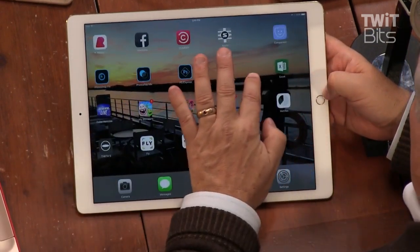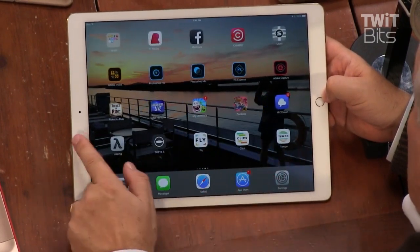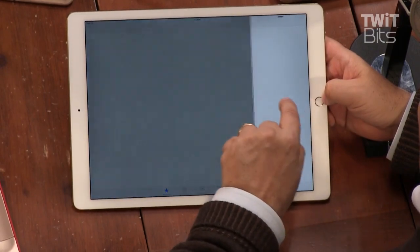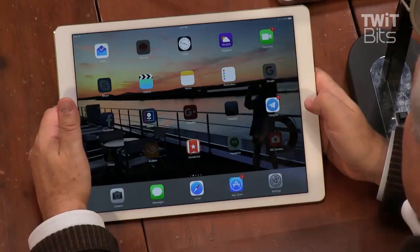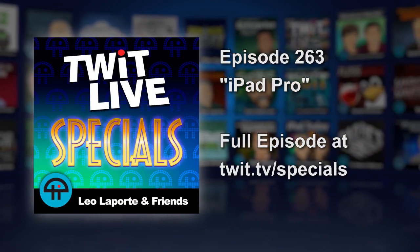Apple has done some things with iOS 9 to give you the capability to run multiple applications. You can have multiple windows on it — something to keep your eye on. But it's probably not something you're going to want to run out and spend a thousand bucks on right now.